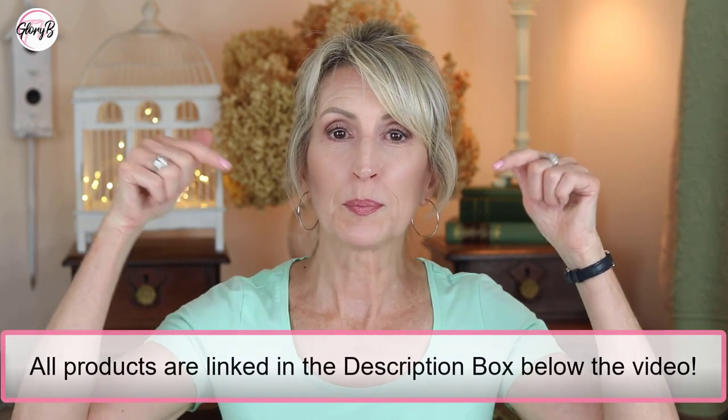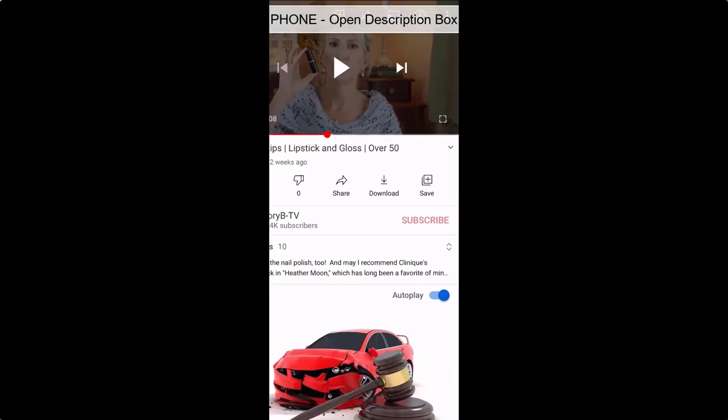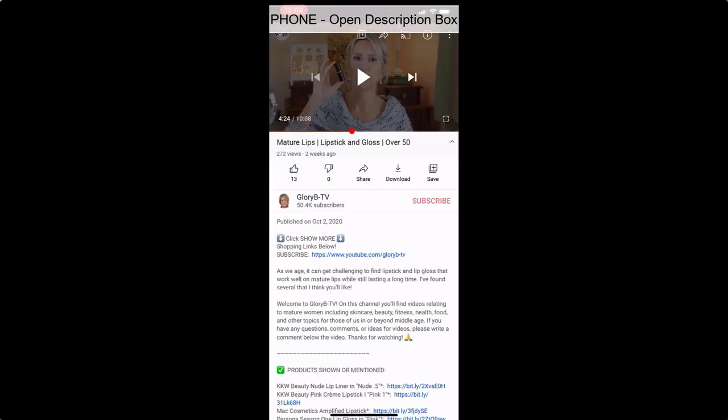If you'd like to check this out, open the description box below the video — there's a link to the product there, and also a discount code for you to use. If you're watching on a phone, go below the video; on the right side there's a little V — tap the little V and it opens the description box with the link right there.